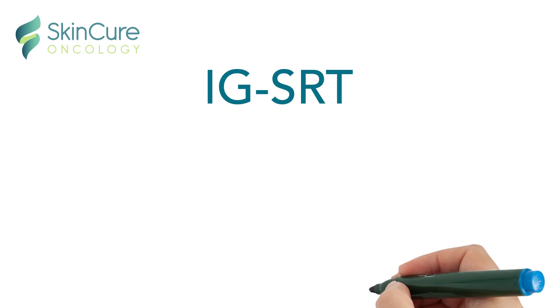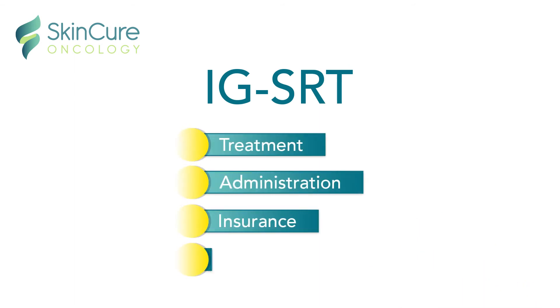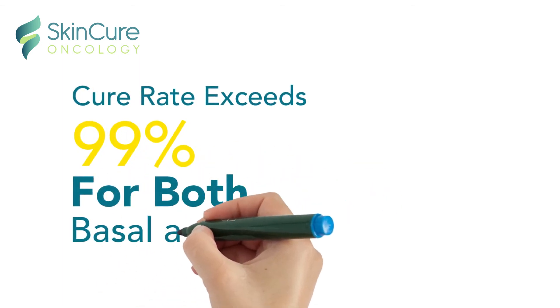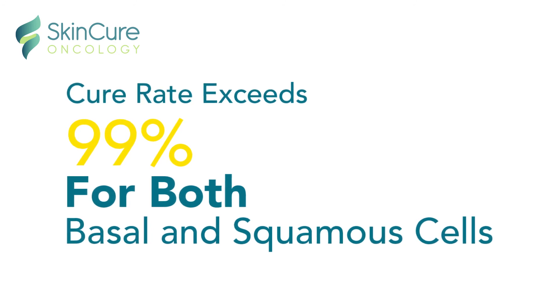SkinCure is the only comprehensive IGSRT solution that is with you from the start of treatment and throughout the entire process. More importantly, SkinCure Oncology gives you access to its clinically proven adaptive radiotherapy treatment protocols, which have resulted in a cure rate that exceeds 99%.